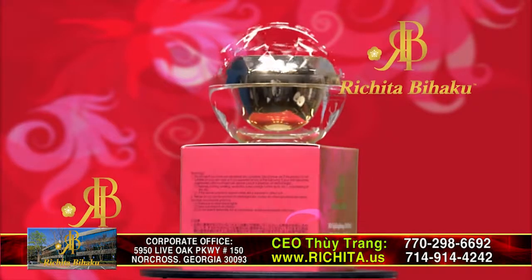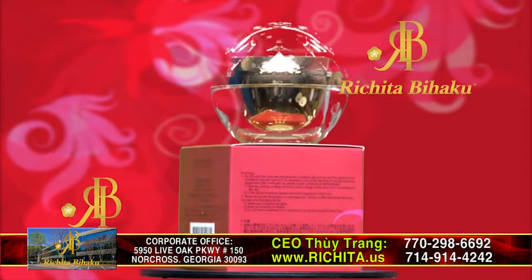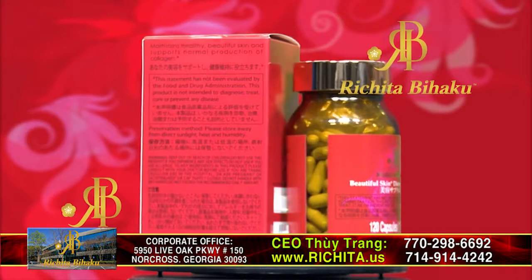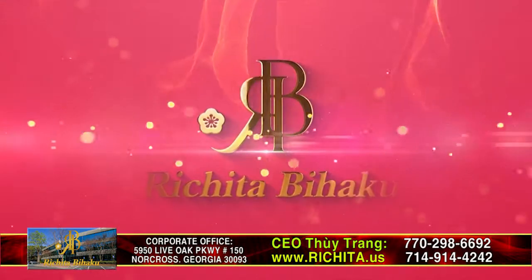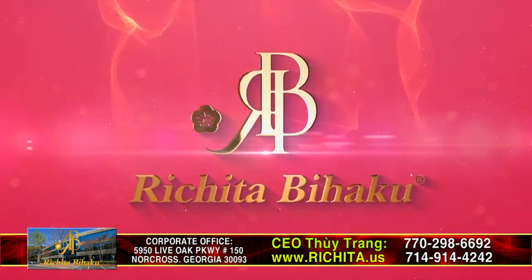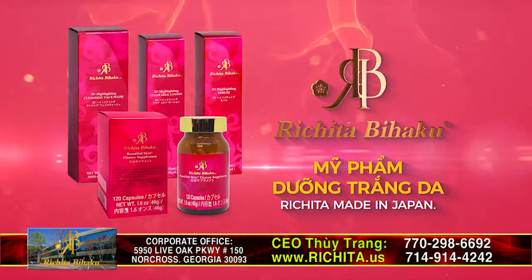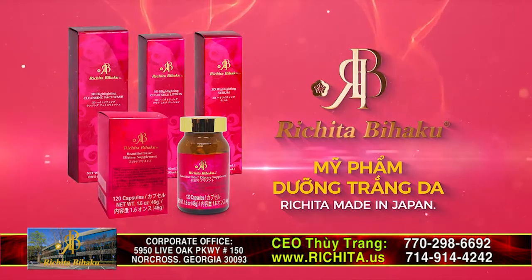We are proud to introduce you the Richita Behaku Skin Care brand made in Japan. Richita Skin Care products help lighten your skin and diminish the appearance of dark spots and freckles. Our anti-aging products are made to prevent signs of aging and leave you with younger, fresher looking skin.